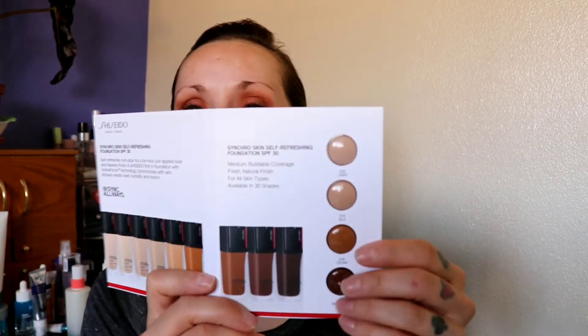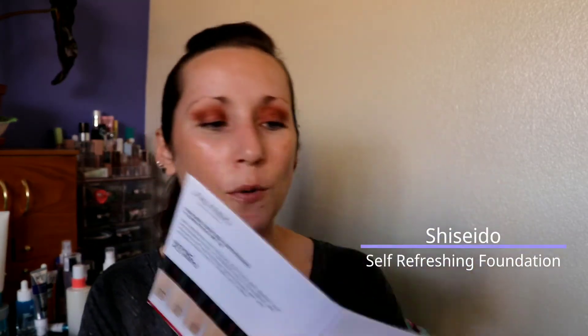This primer feels really good now. I have the Shiseido Synchro Skin Self-Refreshing Foundation SPF 30 — medium buildable coverage, fresh natural finish, 30 shades. I really liked their concealer under my eyes, but I've never tried the foundation. The two shades I might be able to use are Linen or Silk. I think I'm going to go with the Linen one. Let's pop it open and try not to make a giant mess this time. It kind of smells like sunscreen. I think the shade is going to do okay.